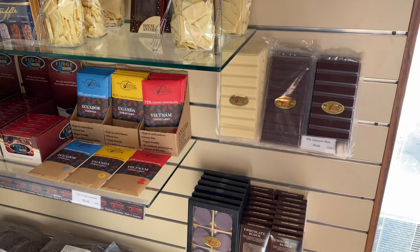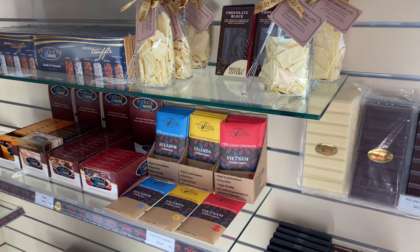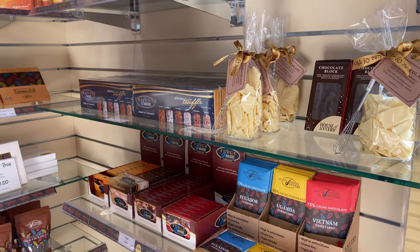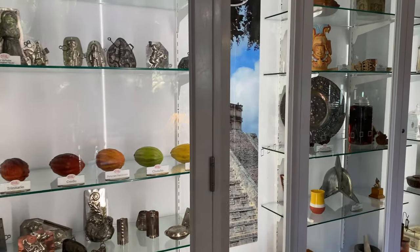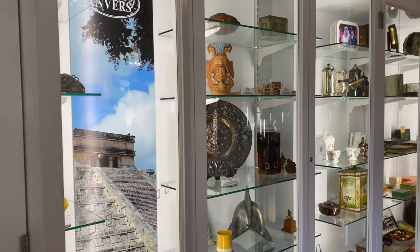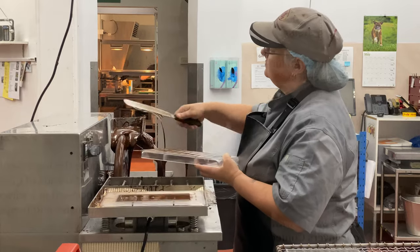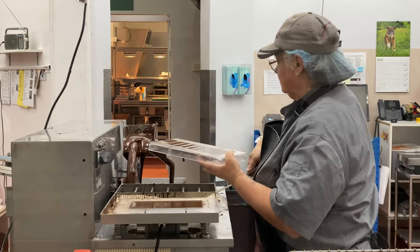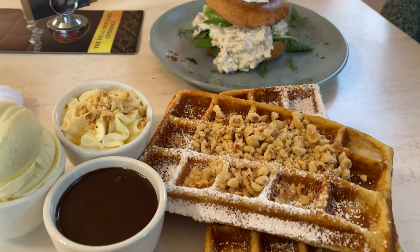House of Anvers is a chocolate lover's heaven. A selection of testers are available to tempt you in the tasting center and shop. They also offer viewing windows so you can see the factory in action. The cafe specializes in chocolate, Belgian-style breakfast and lunch.